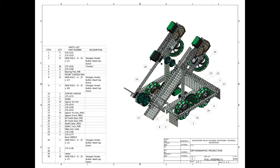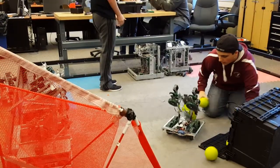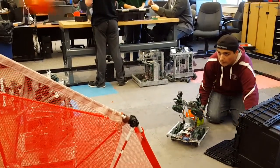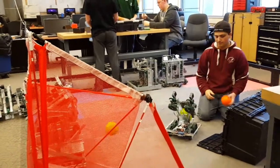My first experience with VEX happened in sophomore year when my school did a competition with other students in my class using VEX parts from that year's game Nothing But Net. Doing that project sophomore year really got me interested in VEX, so I decided to join BVT's official robotics team junior year and compete under 6916H with two other classmates.